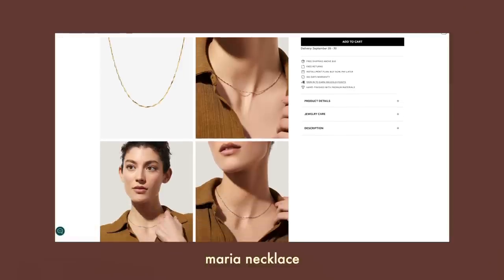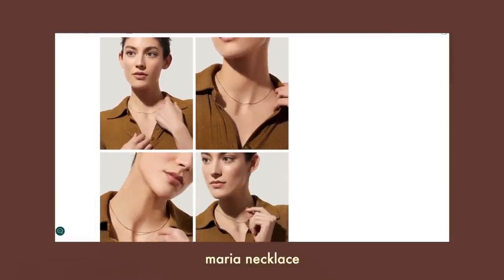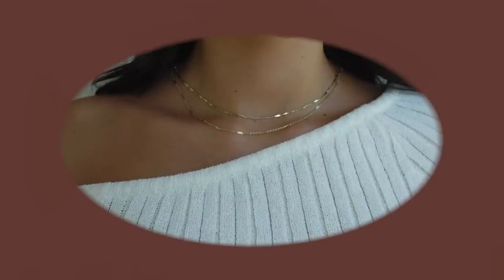Next is the Maria Necklace — it's 16 inches with a 2-inch extender. The necklace I'm wearing right now is Anna Luisa, just a simple gold chain, and I wanted something equally simple so I could stack them together without clashing. I do wear my necklaces and bracelets in the shower and I've personally never had any problems with tarnishing.